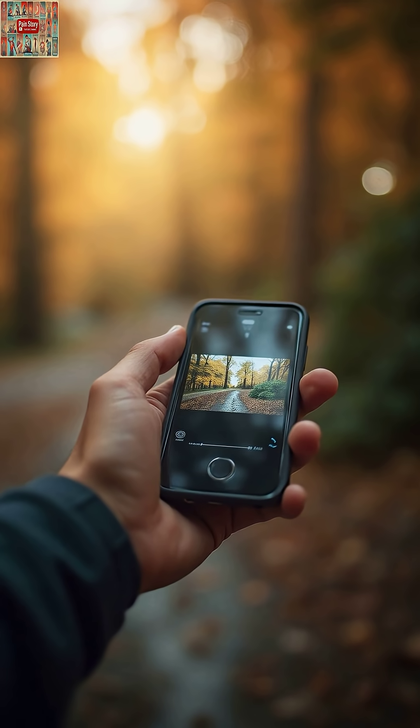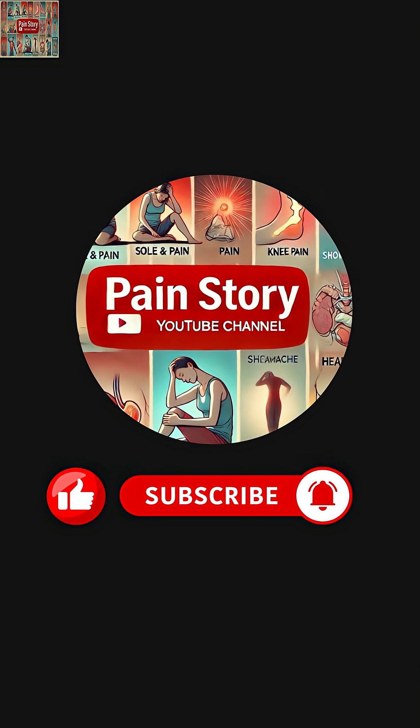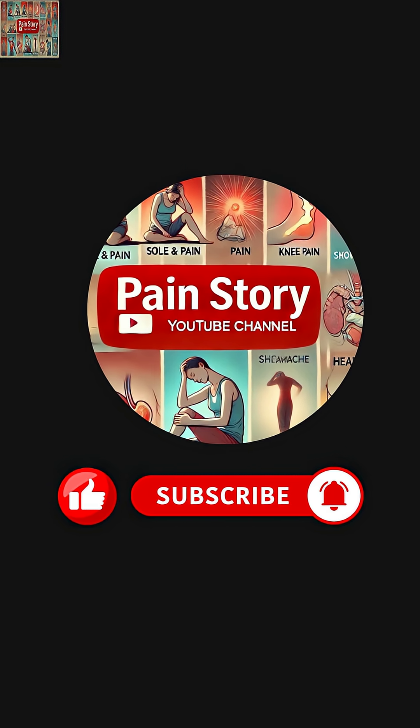If you found this helpful, share this video with someone who needs it, hit that like button, and subscribe to The Pain Story — a digital pain relief hub — for more evidence-based health insights.